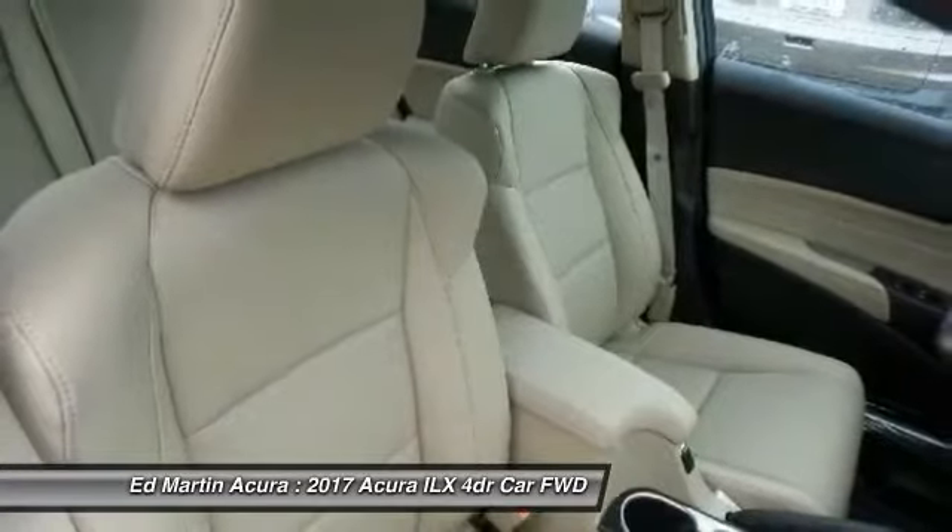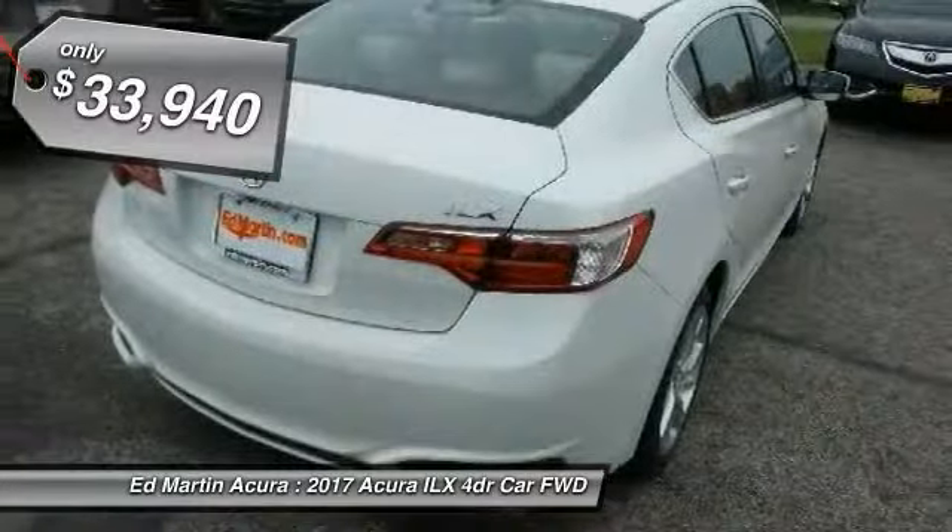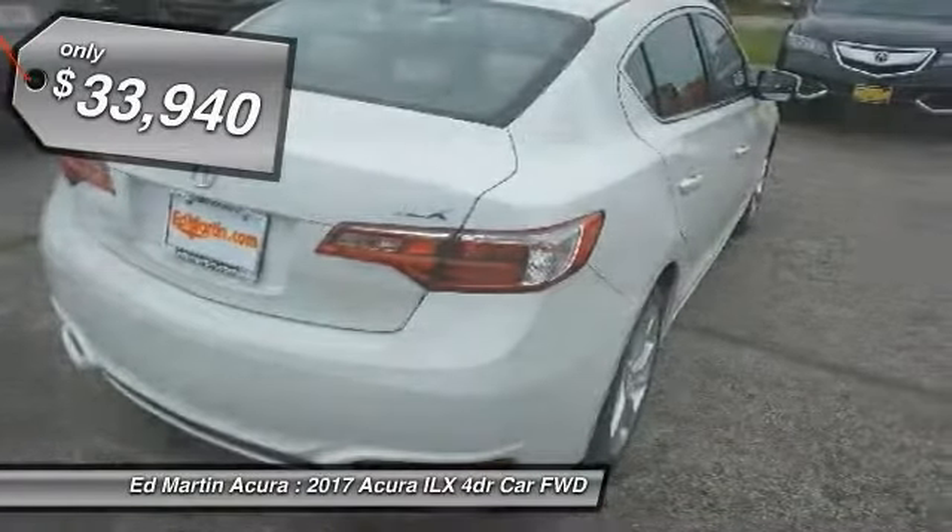If enjoying the drive is something important to you, then the ILX might be the one you are looking for, and is priced below $35,000.